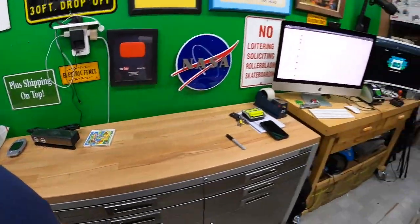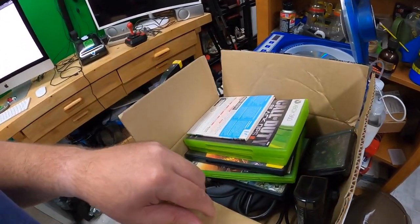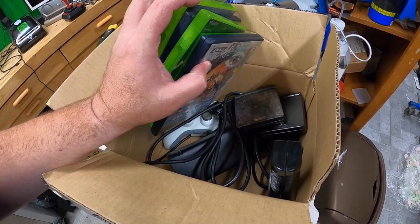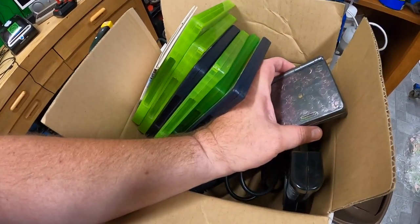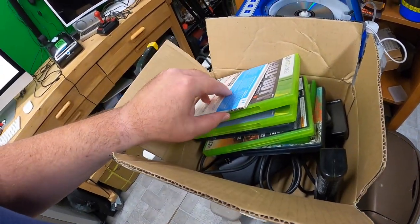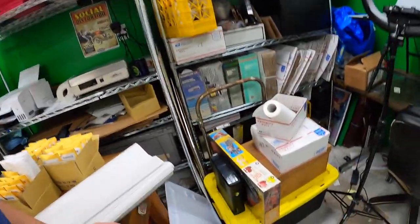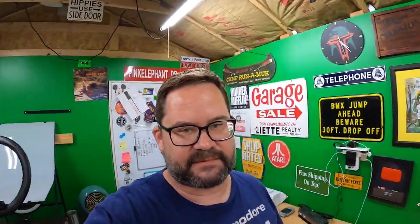Yes, I did get a little stash of video game stuff. I also have a couple of GBA SPs — one is the 101 model, but somebody decided to get creative with it. I haven't tested these yet, and I have a few games. I also have an Xbox 360 here that I haven't tested yet — it came with that little stash.